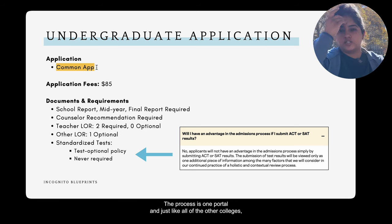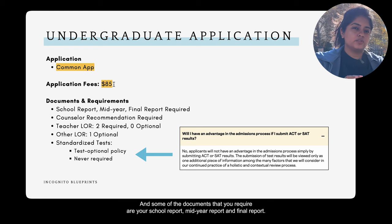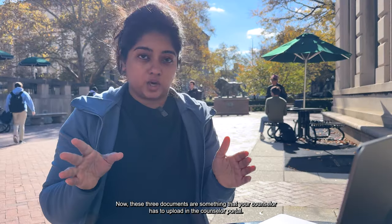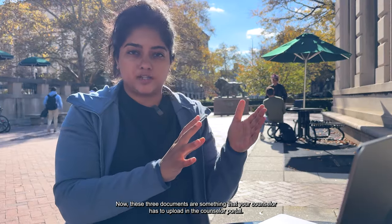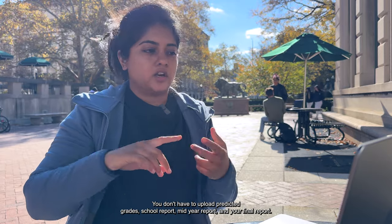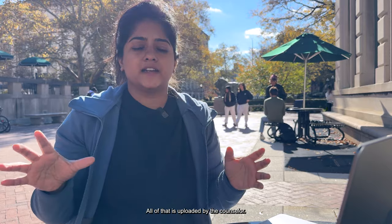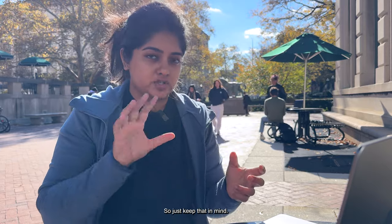You will be using Common App to apply. Just like all other colleges, it has an application fee of about $85. The documents required include your school report, mid-year report, and final report. These three documents are uploaded by your counselor through the counselor portal — you don't have to upload them yourself.